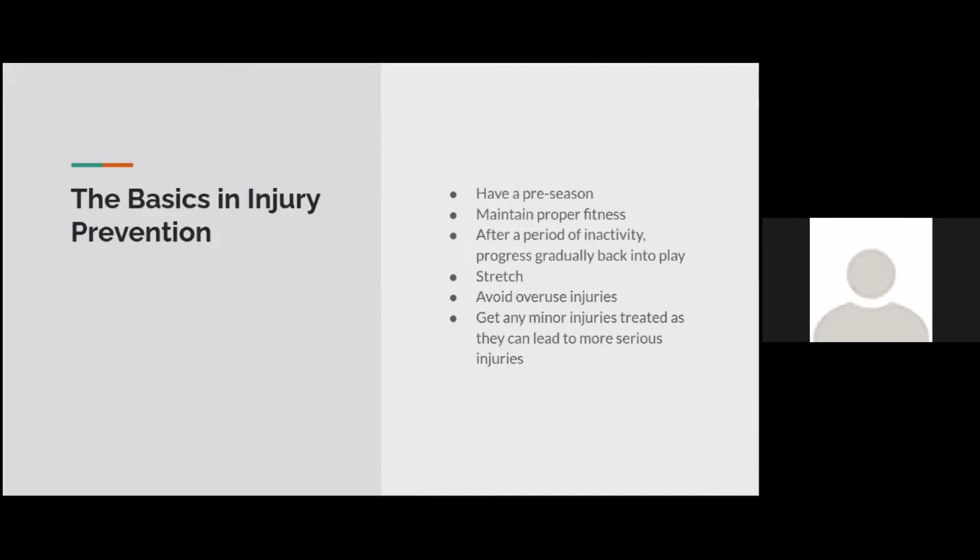The basics of injury prevention include having a pre-season and maintaining proper fitness after a period of inactivity. It's important to progress gradually back into play — if you take a month off over the summer, you don't want to go 100% straight away. Stretching is so important. Avoiding overuse injuries like shin splints and getting minor injuries treated is also very important, as is using correct equipment like cleats that fit properly. Hydration, nutrition, and sleep are also big categories that are quite important.